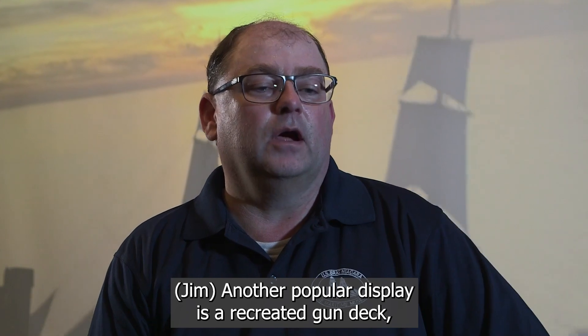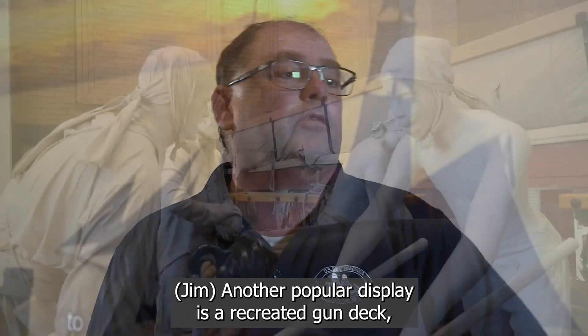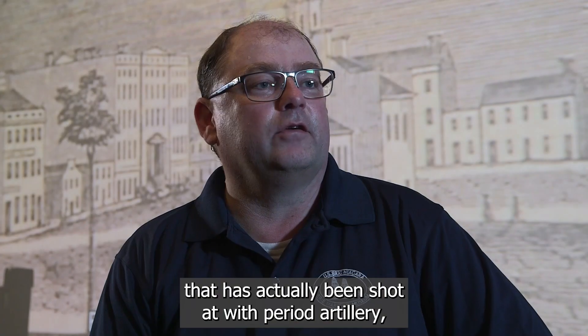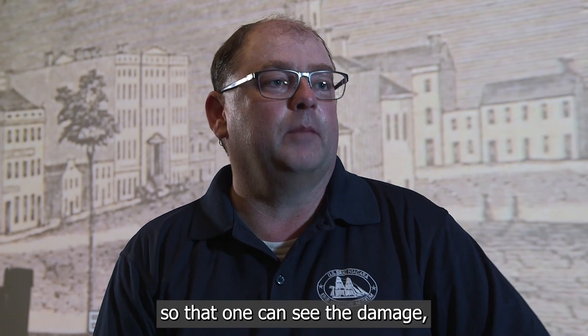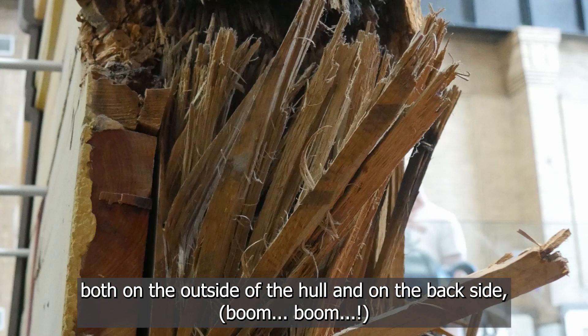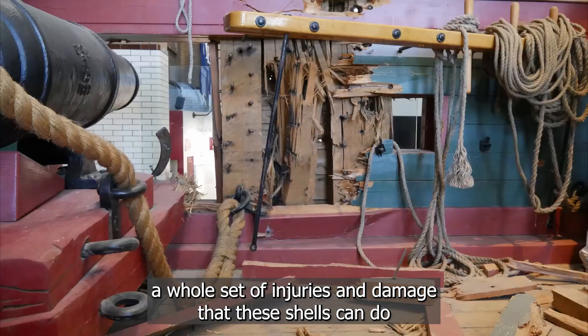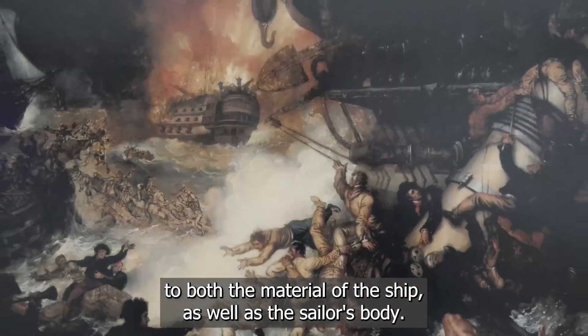Another popular display that we have here is a recreated gun deck that has actually been shot at with period artillery, so that one can see the damage both on the outside of the hull and on the backside of the hull — the sort of injuries and damage that those shells can do to both the material of the ship itself as well as the sailors behind it.